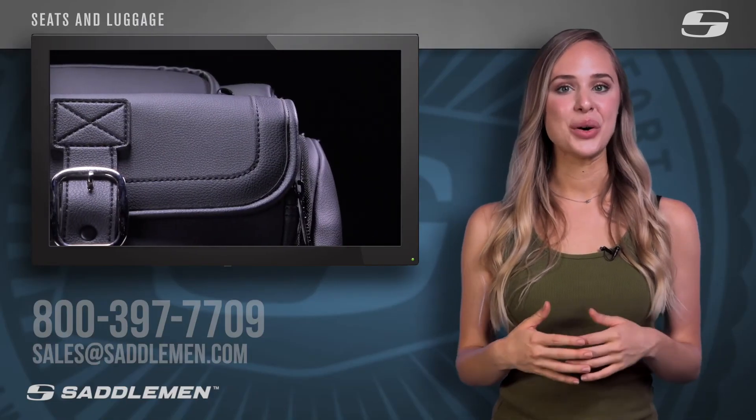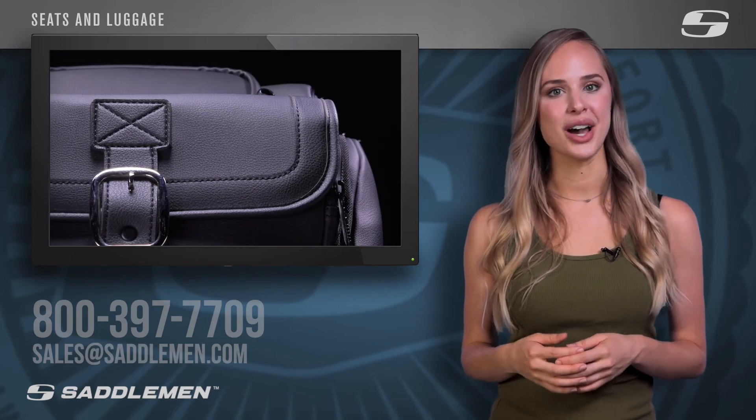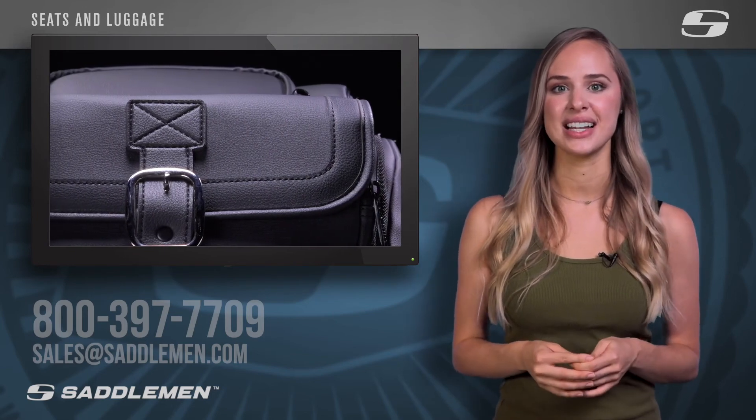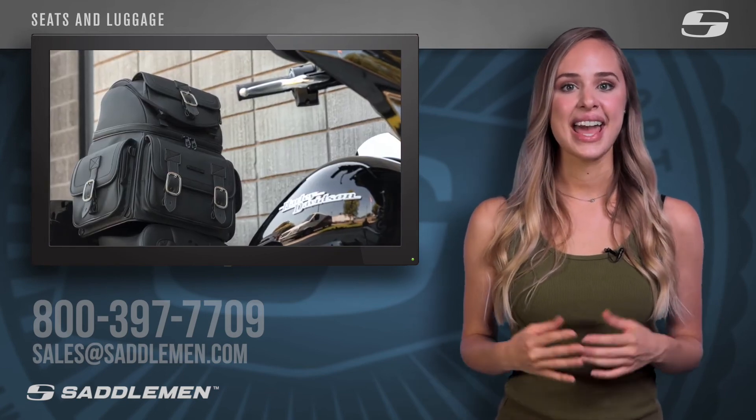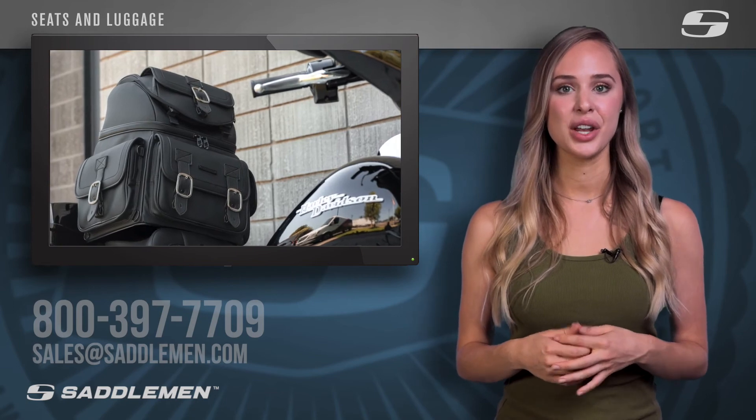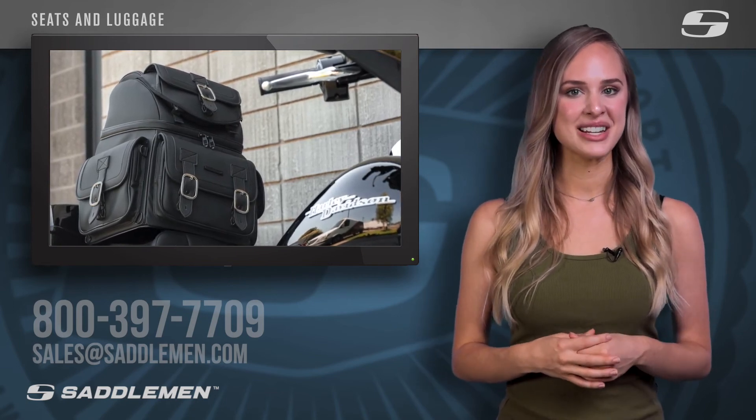If you want to learn more, simply call, email, or direct message us, and one of our friendly and knowledgeable product specialists will assist you in selecting the perfect Saddlemen luggage for your next ride. Call us at 800-397-7709 or email sales@saddlemen.com.